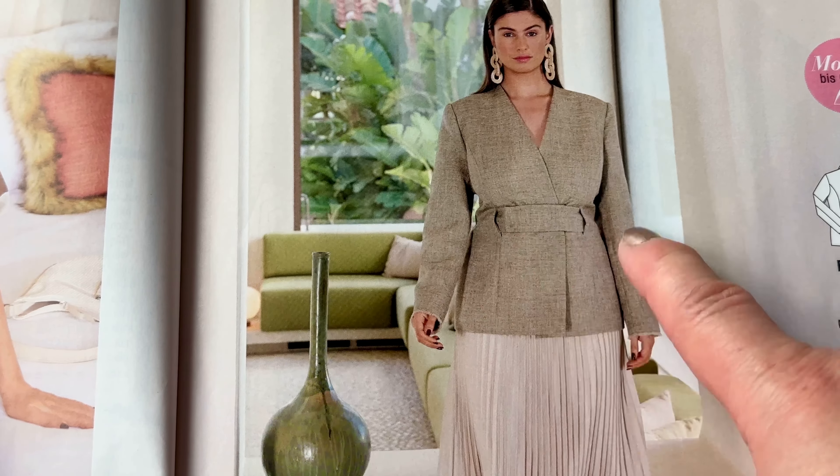A boho dress — I think every girl needs a boho dress for the summertime, and this is the perfect one. Attractive, beautiful length, even the fabric is really nice. And not too complicated — you just need a lot of fabric for this, but it's quite easy to do.